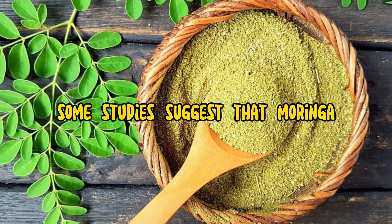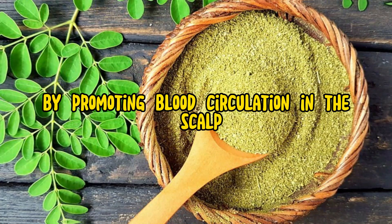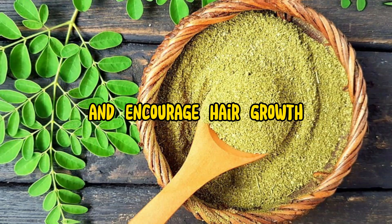3. Hair growth: Some studies suggest that Moringa can stimulate hair growth by promoting blood circulation in the scalp, which can nourish the hair follicles and encourage hair growth.